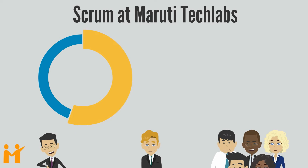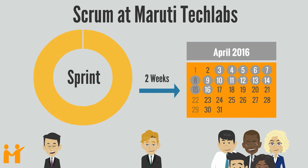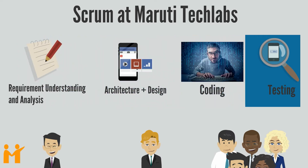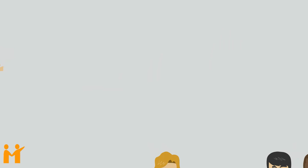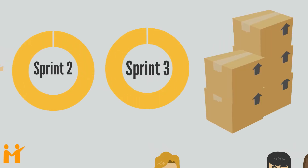Each iteration, or short development cycle, is called a Sprint. Each Sprint is two weeks long and involves requirement understanding and analysis, architecture and design, coding, and testing. The end result of every Sprint is a set of potentially shippable product features. Successive Sprints will improve the product iteratively, incrementally building on top of existing features.